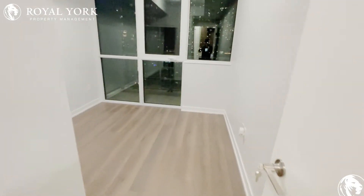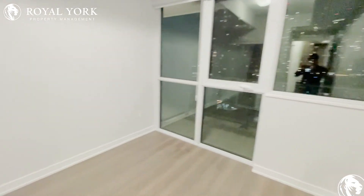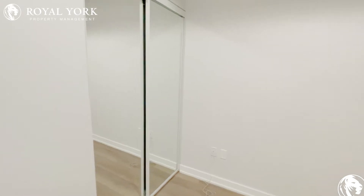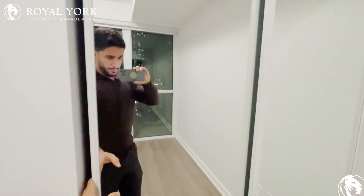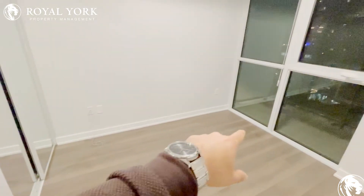And straight ahead you have your bedroom. Once again very spacious, tons of natural light flowing in, and you also have a sliding mirror closet. You can easily fit a queen-size or king-size bed with a nightstand on each side.